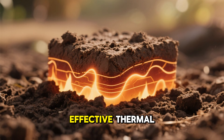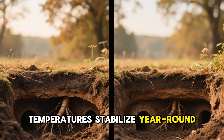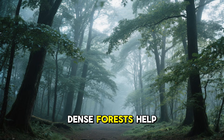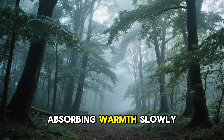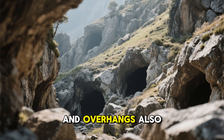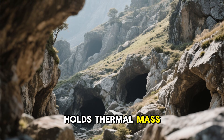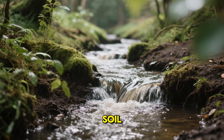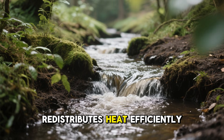Soil is one of the most effective thermal regulators on earth. Just a few feet underground, temperatures stabilize year-round, which is why root cellars and dugouts have been used for centuries. Dense forests help as well, with layered canopies breaking up heat patterns and forest floors absorbing warmth slowly. Rocky terrain, shaded slopes, caves, and overhangs also reduce contrast by blending heat into stone that naturally holds thermal mass.